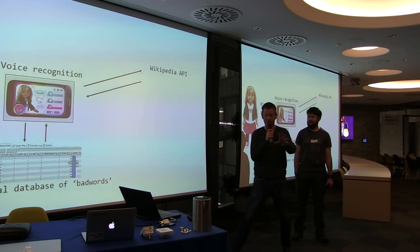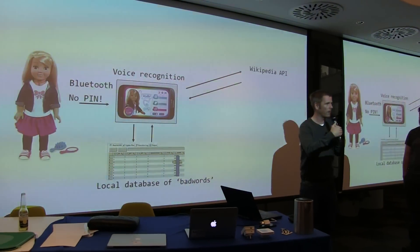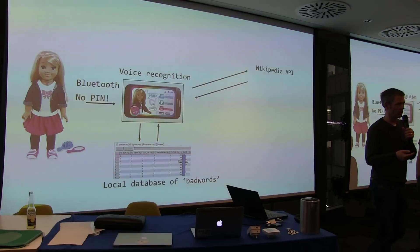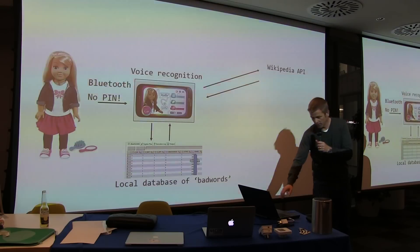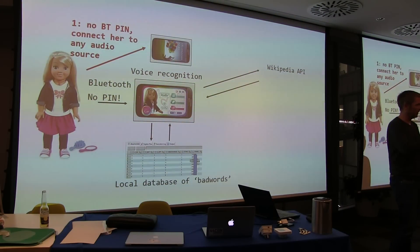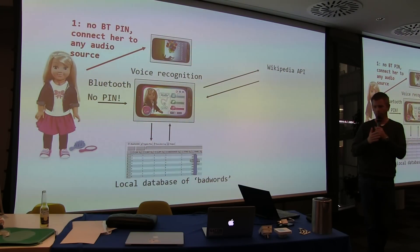Here's an explanation of how she works — you're going to have to bear with me, this diagram is nuts. The first thing you can do, because she's got no pairing PIN, she'll pair to any Bluetooth device in range with no encryption. If she's connected to a device concurrently, she won't talk to you. All you have to do is give her another audio source and you can speak through the doll. You can be outside on the road, connected to the doll, and talking to a child through their toy. And that's quite horrible.